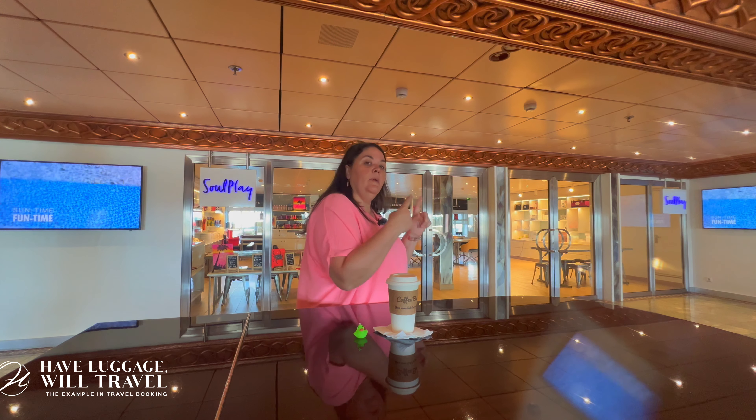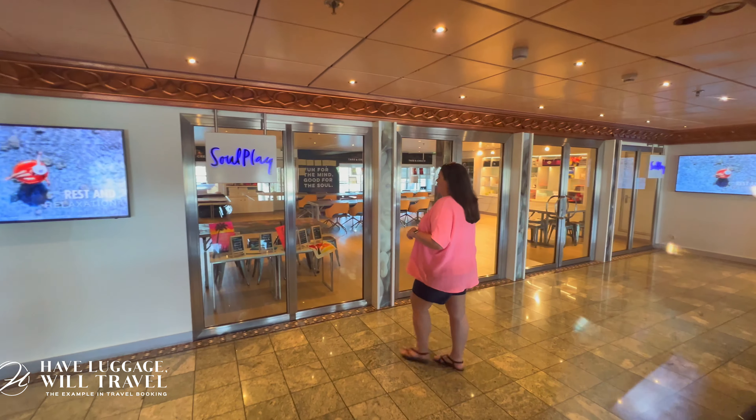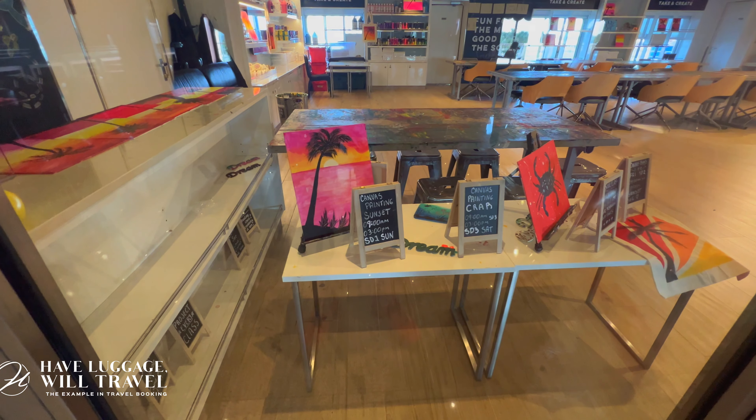Right outside the door — so if I can get my cameraman to come over here, I'll show you the things that you can do in Soul Play. I actually did the canvas painting and I painted a palm tree that looked like it's stuck in a hurricane.